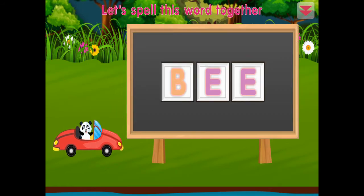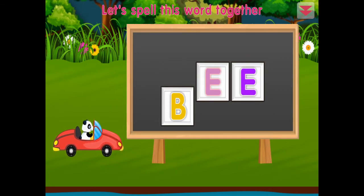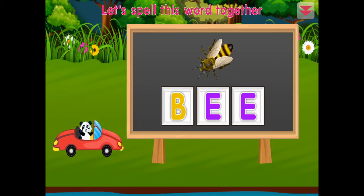Let's spell this word together: B, E, E — bee! Excellent!